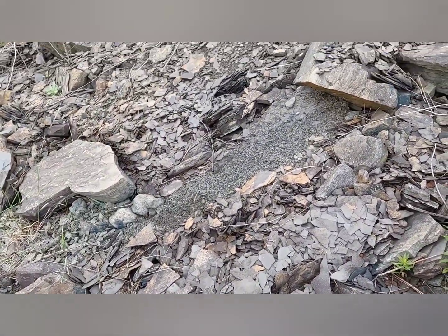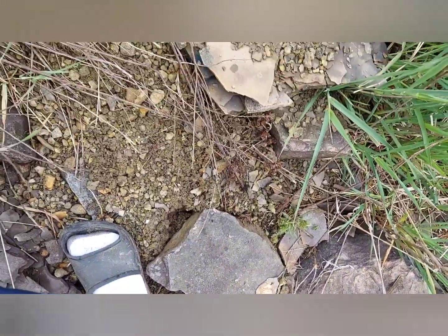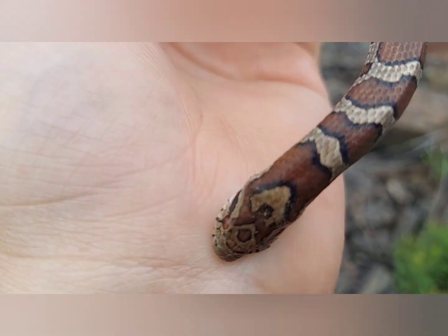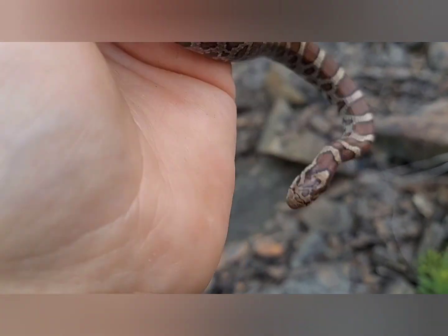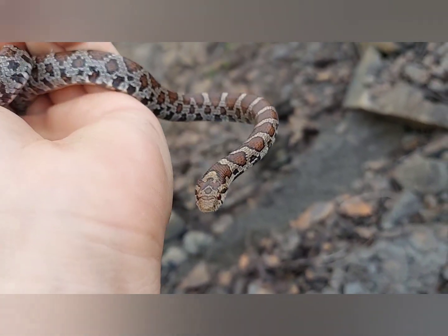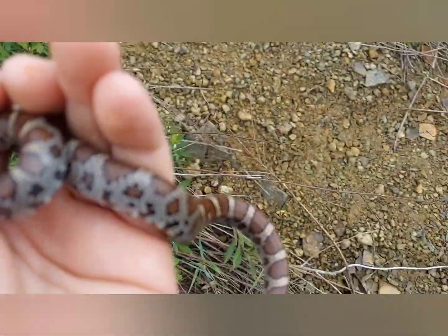Maybe a minute after flipping that last milk, I just flipped this rock - it didn't look appealing at all. And I flip this beauty. He's smaller than the other one but he's not in shed. He's feisty, but he's beautiful - another eastern milk snake. Pretty cool.